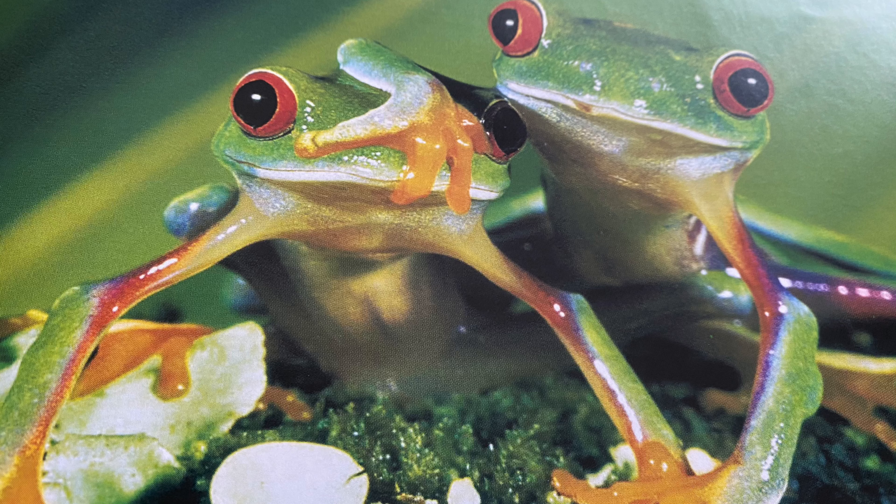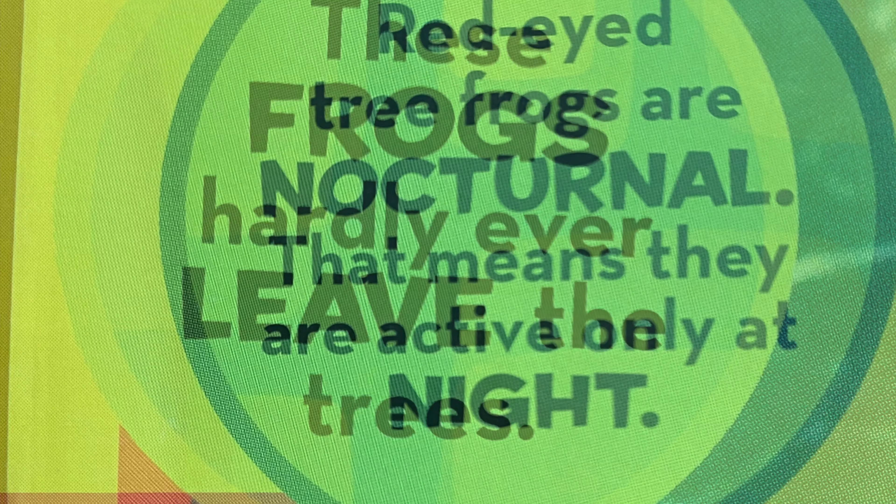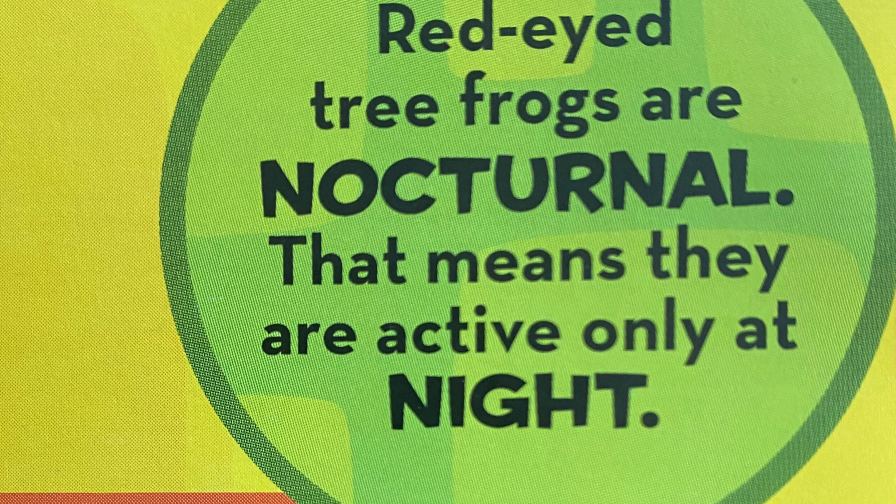There are some more interesting facts. These frogs hardly ever leave the trees. Another fact is red-eyed tree frogs are nocturnal. That means they are active only at night.